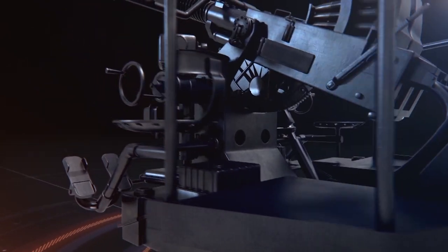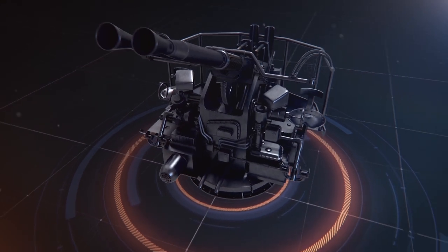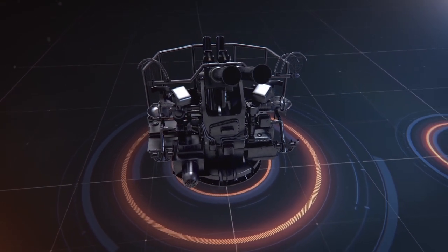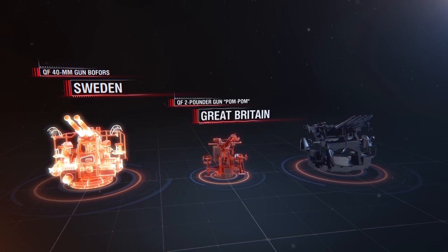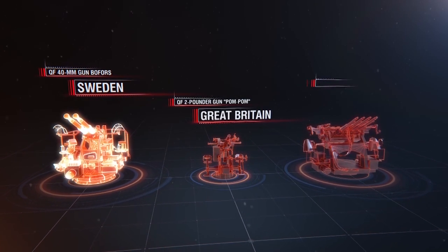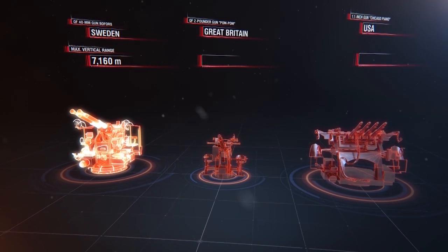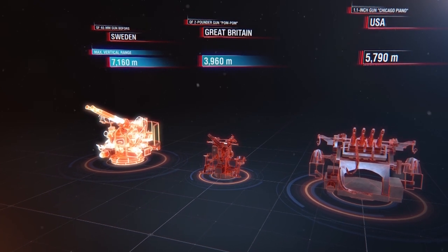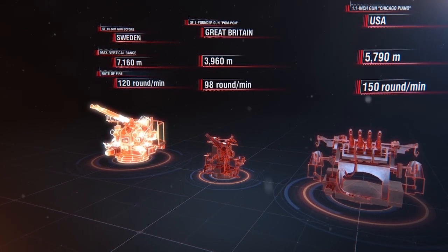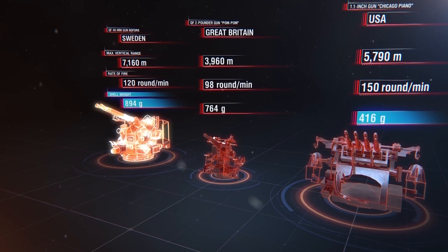In 1933, British and American military engineers studied the gun and were quite impressed. The Swedish system was more effective than the obsolete British Vickers' pom-poms, and had more firepower than the Chicago pianos used by the US. The maximum vertical range of the Bofors was almost twice that of the British gun, and though it had a slightly lower rate of fire than its American counterpart, the shells it used were twice as heavy.